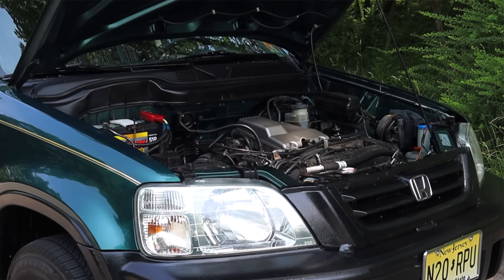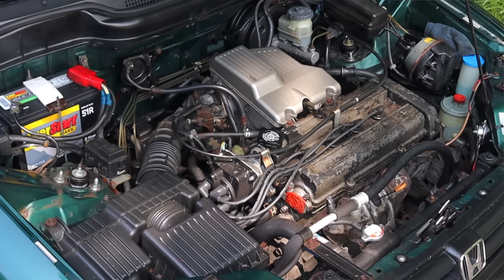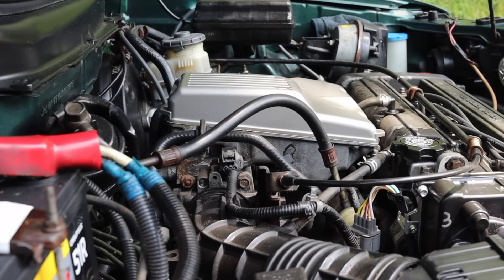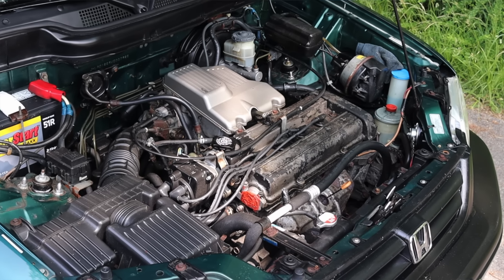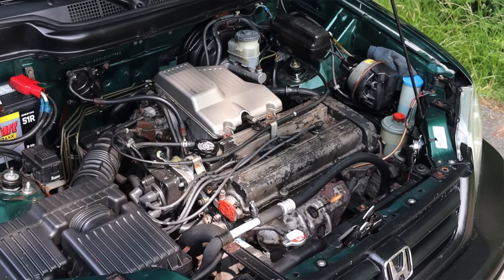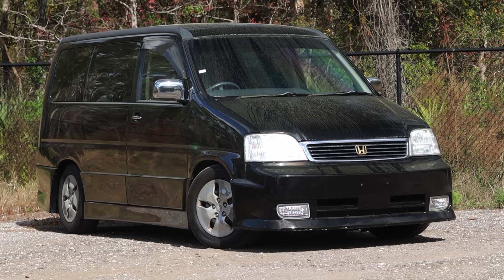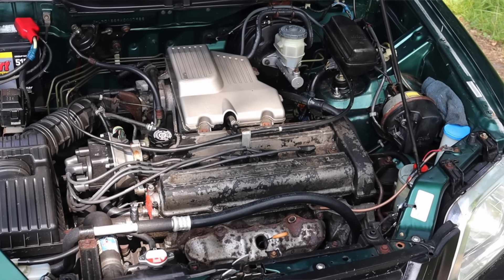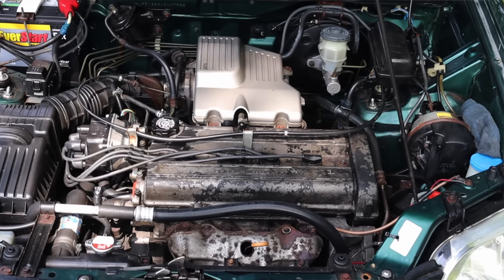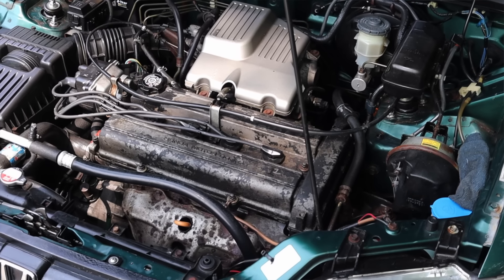Let's get back to that B20 under the hood. It only makes about 126 horsepower from the factory, which isn't anything crazy or spectacular, but it shares the same footprint with the 1.8 liter B18 that came in the Acura Integra, which made this engine really, really popular for swapping into those vehicles to give it more power and torque. The owner has had a couple of issues — specifically, this car eats through distributors. He's gone through two in the seven months that he's owned it, so that is something to look out for.